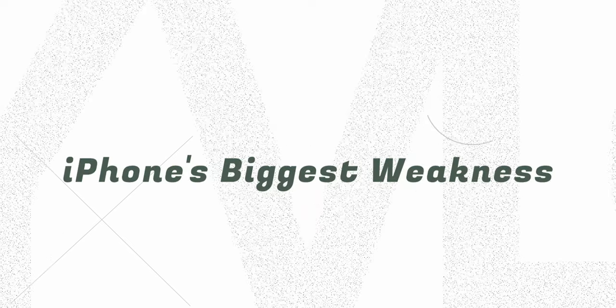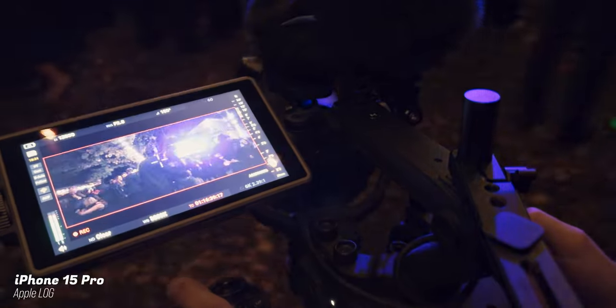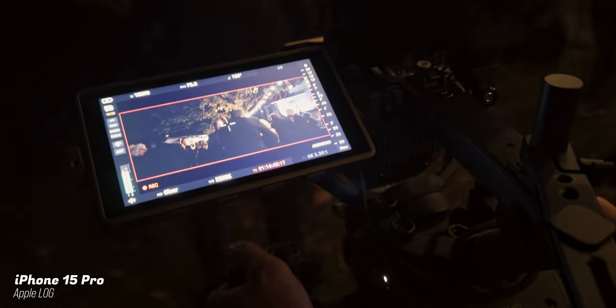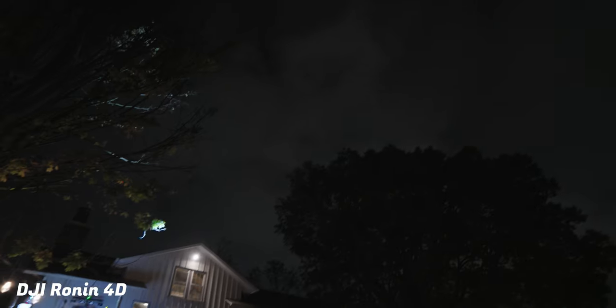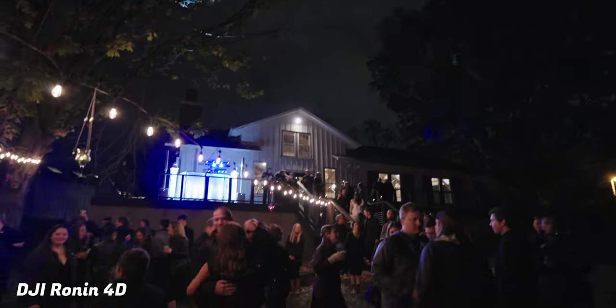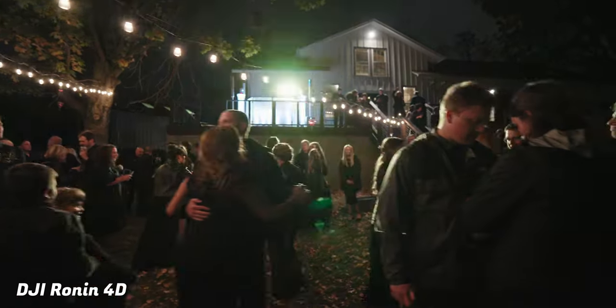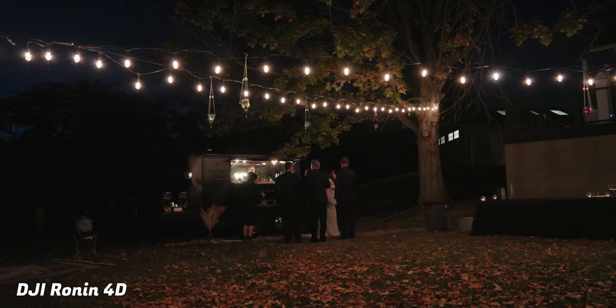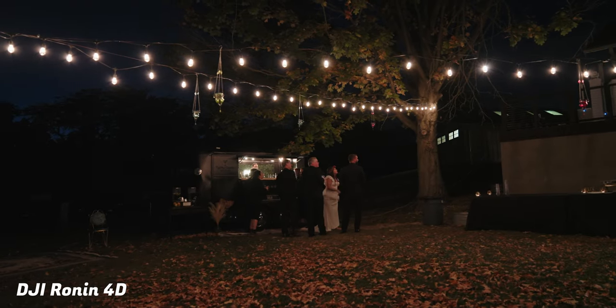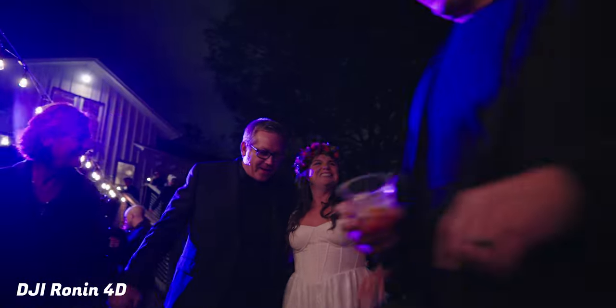By far the biggest limitation of the iPhone when filming in various scenarios is low light — this is just science. It has less than a one-inch sensor while the 4D has a full frame sensor, which is astronomically larger. When it came time for the reception, it was outdoors just after blue hour, right when it got pitch black, with string lights as the only light source. I had the 4D cranked all the way up to 8,000 to sometimes 12,800 ISO.